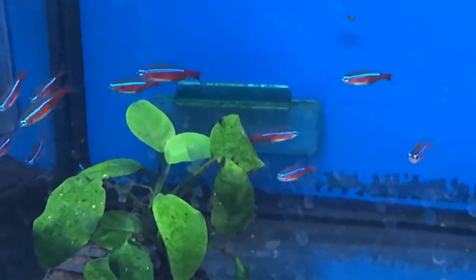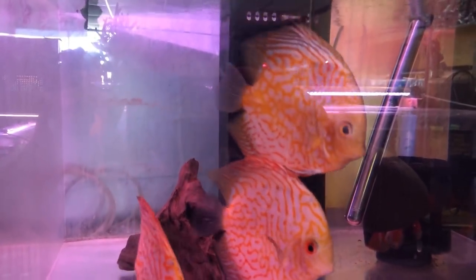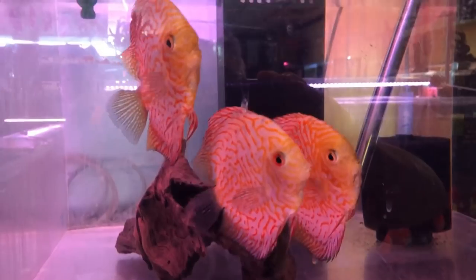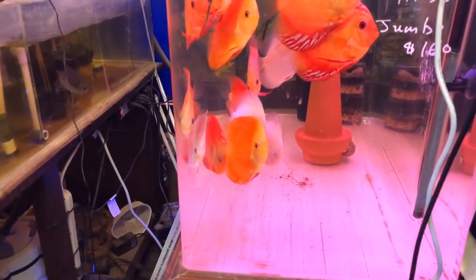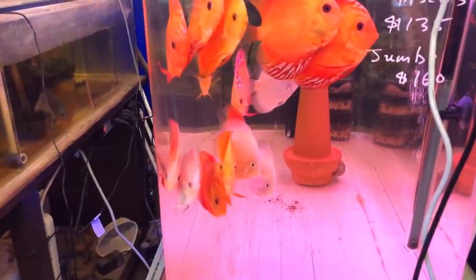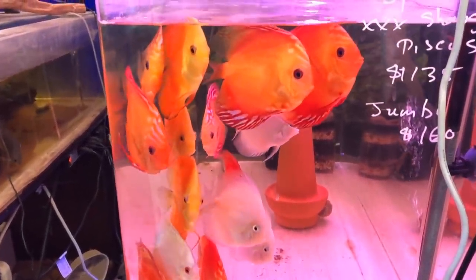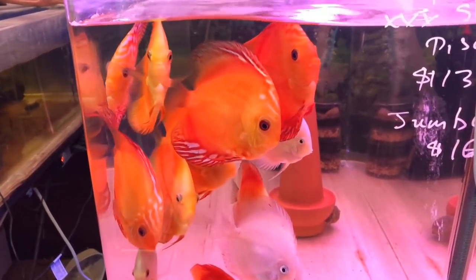Then you turn a corner and there you are — faced with a bunch of large discus again. Absolutely beautiful. This tank was tucked between the backs of two rows. He had set up this tank — apparently he needed a little bit of overflow room. You can see these orange red discus are just beautiful.